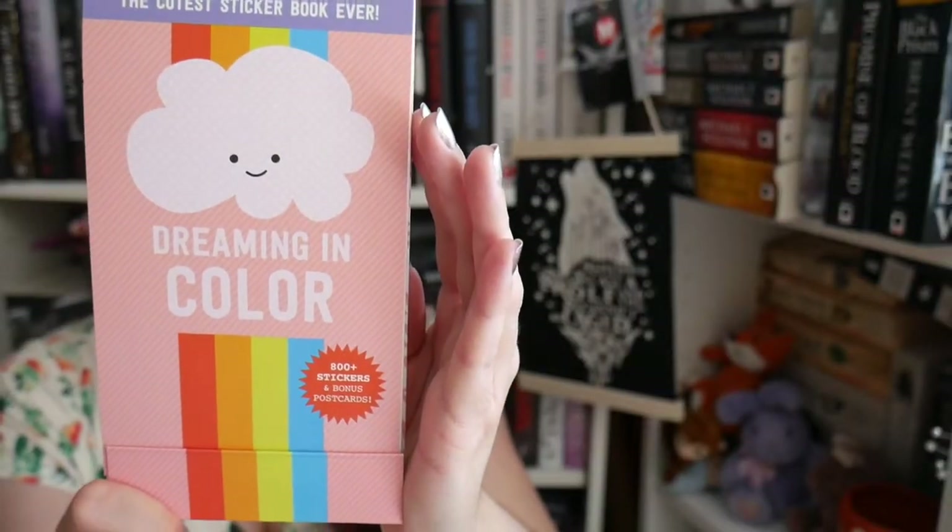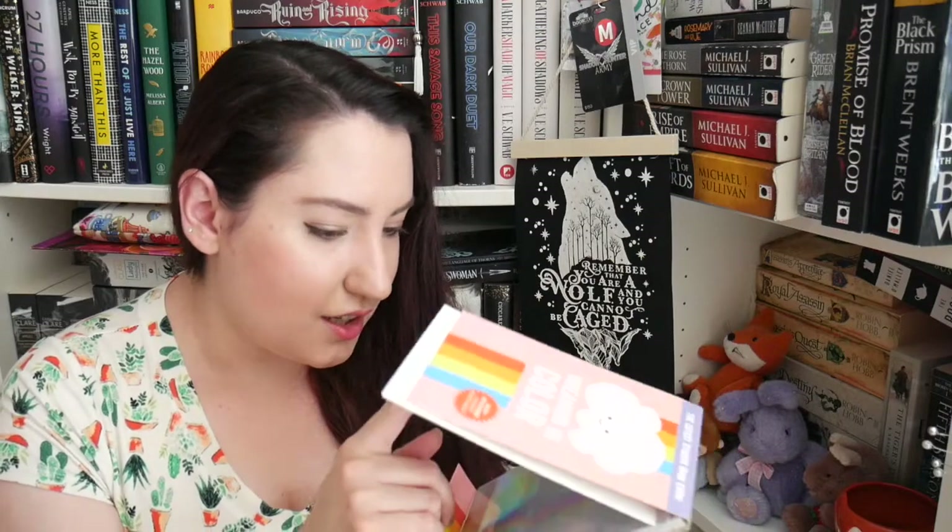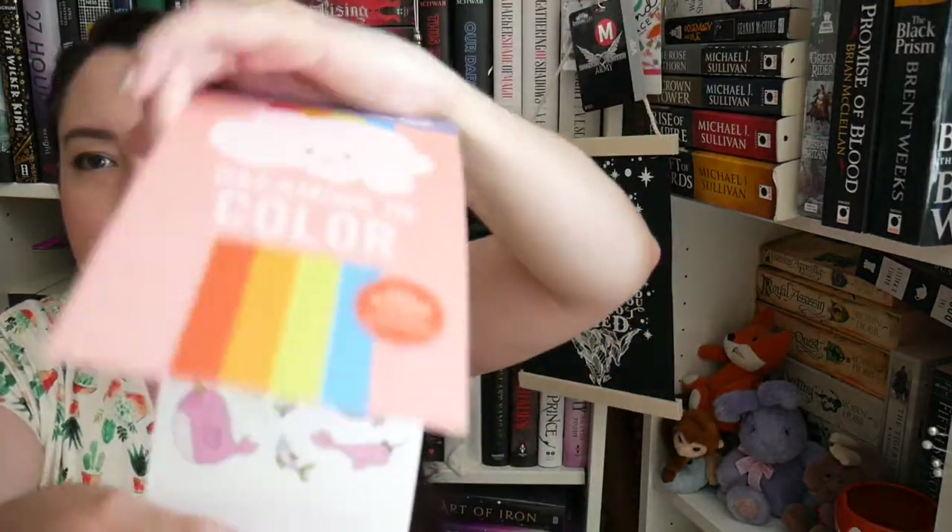Oh my goodness, look at this cuteness! Let me open this up. This is so cute — look at this! There are cards too. They know me well. It says 'the cutest sticker book ever' — very true! What is next inside?